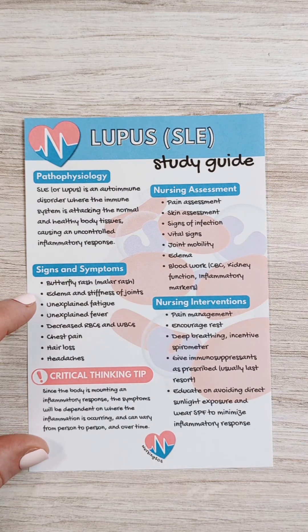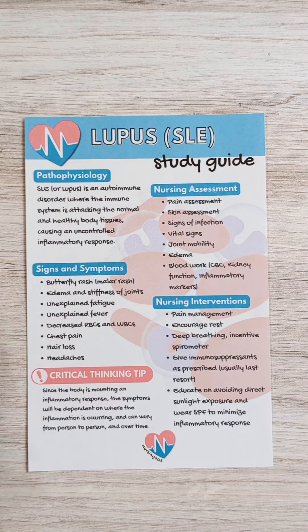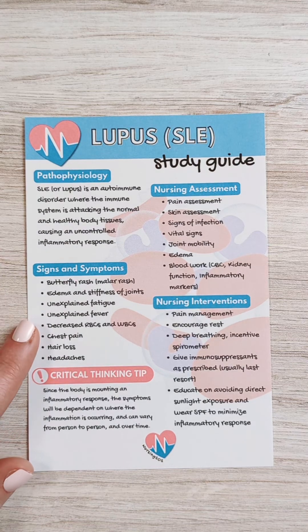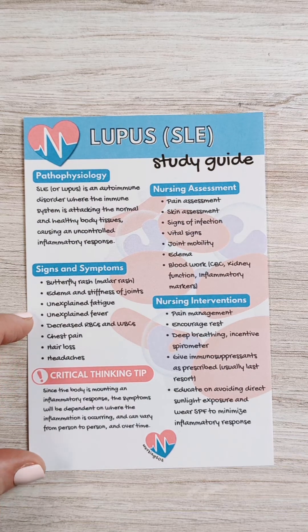You may also see edema and stiffness of the joints if there's inflammation in the joints, unexplained fatigue or a fever just because that inflammatory response is elevated. Then decreased red blood cells and white blood cells because again that immune response is in hyperdrive.